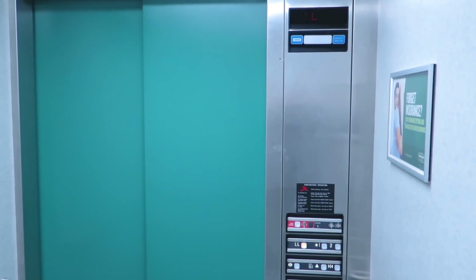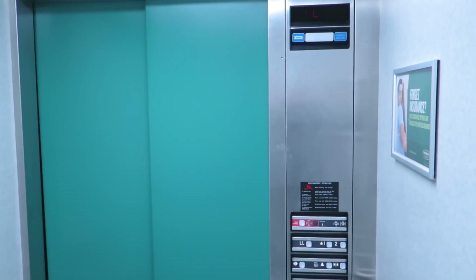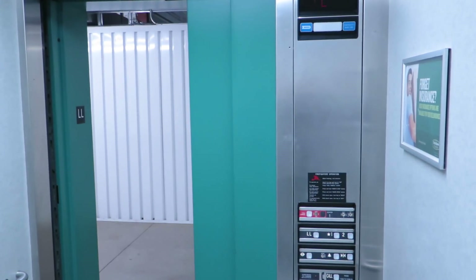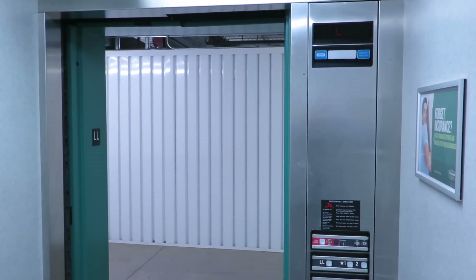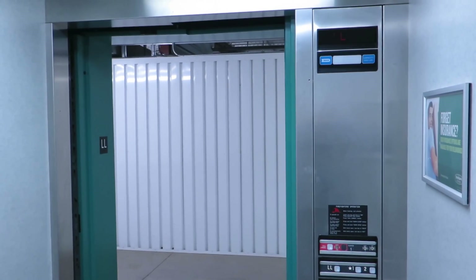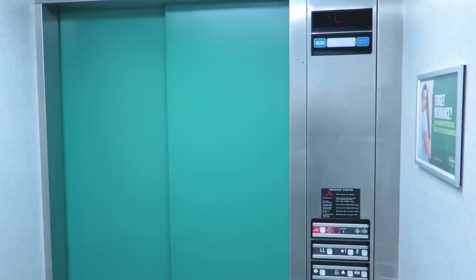When an elevator parks, it thinks it has no demand. And we're in an unoccupied building at the moment, so right now there is no demand. I want you to think about this. When people say they've had experiences with elevators moving on their own — 43 seconds, remember that number.